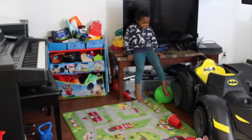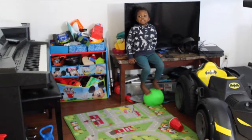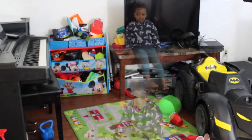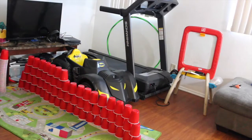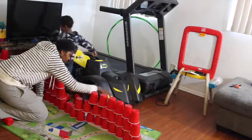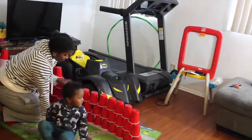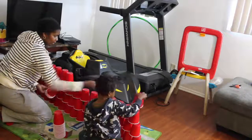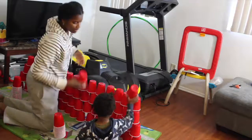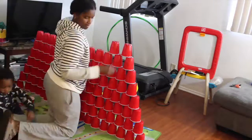Hey, kids. Thanks for watching my video. I'm going to build this again with my mommy again. So bye. Please subscribe. See you on the next video. Bye. Wiggle wiggle. Bye.